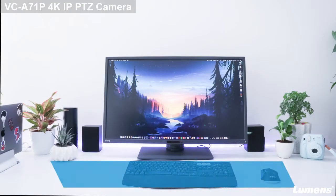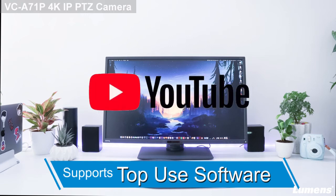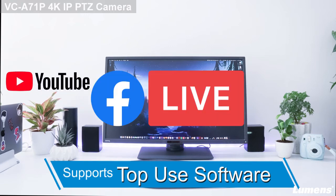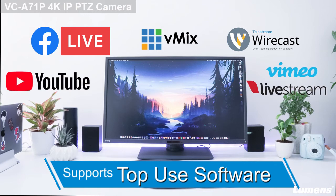Live streaming is a powerful tool. Supporting multiple streaming protocols allows you to stream live on YouTube and Facebook, or through live production tools like vMix, Wirecast, or Livestream. Create personalized streaming for your online audience.